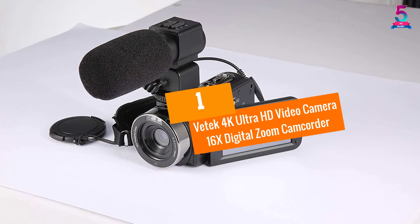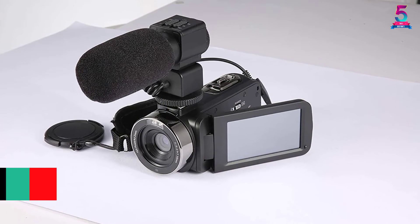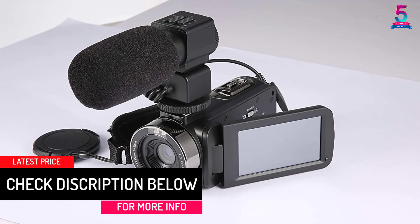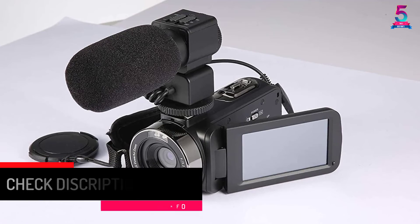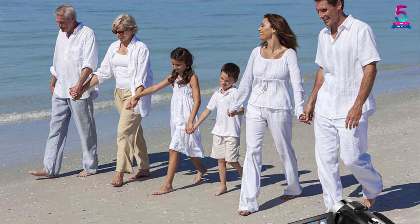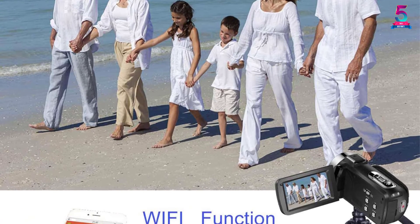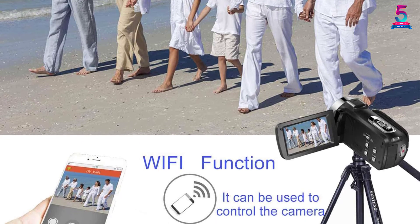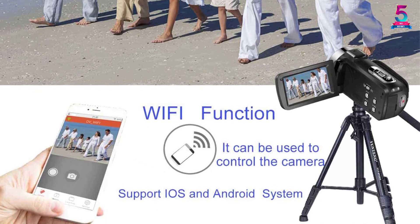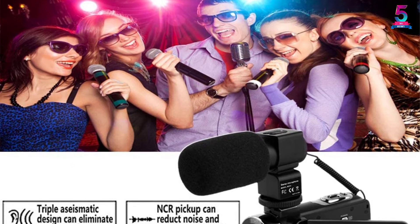At Number 1: the Vitek 4K Ultra HD Video Camera 16x Digital Zoom Camcorder. This camcorder by Vitek makes you feel like a professional. With 4K resolution, you never have to worry about your videos becoming fuzzy or coming out pixelated. The 4K Ultra HD Video Camera is perfect for beginners and features 16x powerful digital zoom, a touchscreen that can rotate at 270 degrees, and 30.0 MP image resolution. It is a lightweight and portable camera, making it easy to take outdoors for family trips, outings, and vacations.